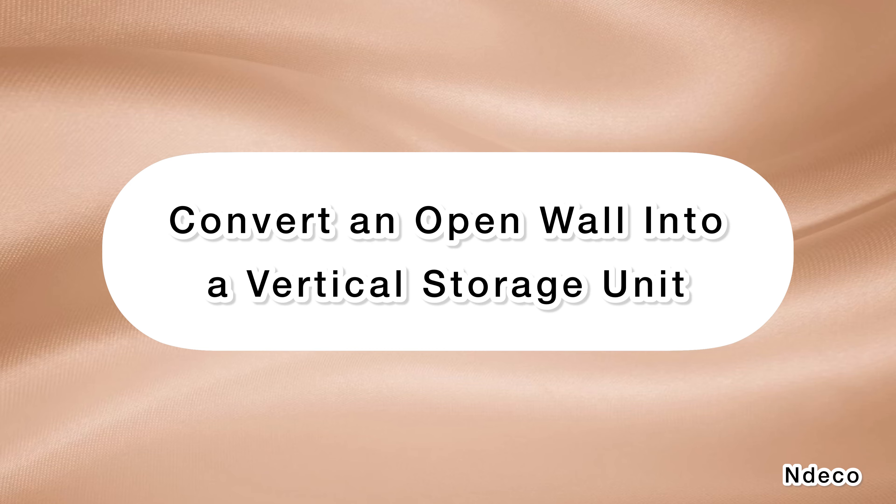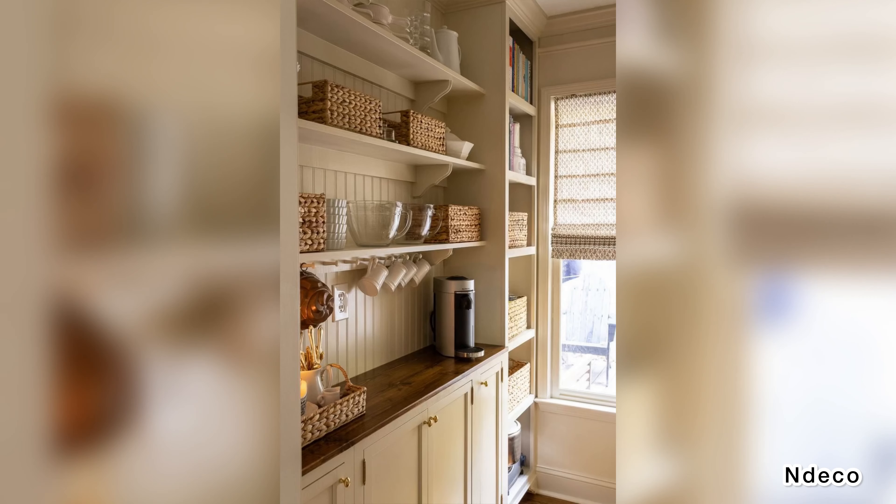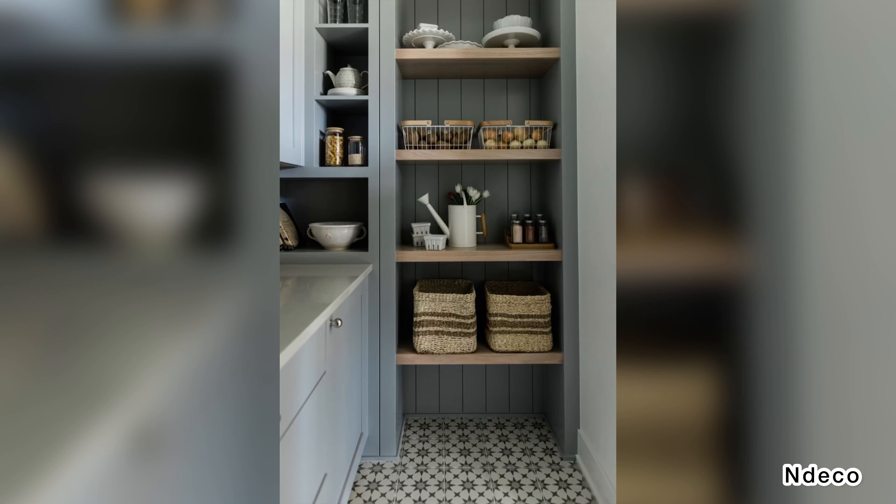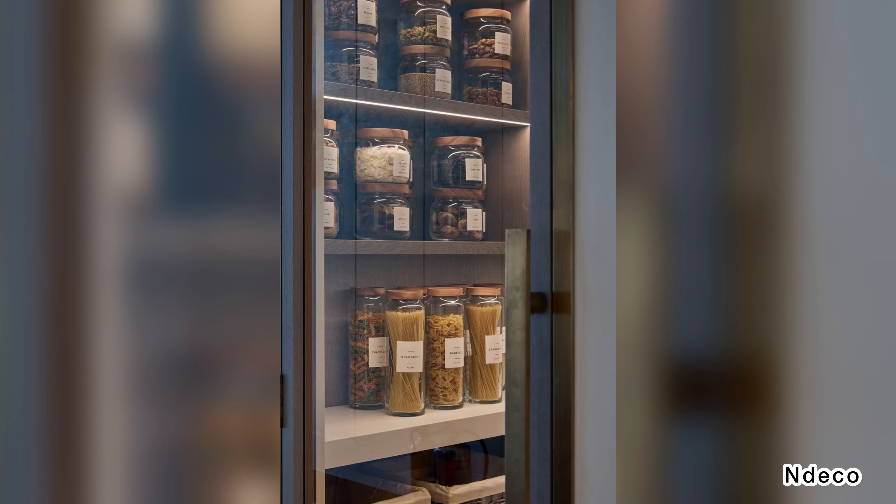Convert an open wall into a vertical storage unit. Utilizing every square inch of space is important in a small kitchen. If you love to cook but have nowhere to put all your utensils, tackle this DIY vertical wall storage project. If this aesthetic doesn't appeal to you, change out the containers to better fit your style.